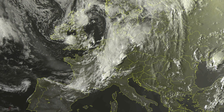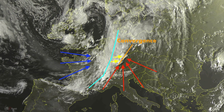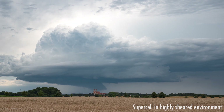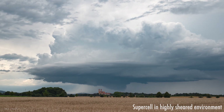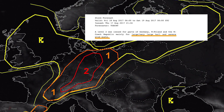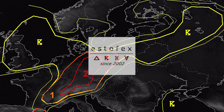The 18th of August was marked by the passage of a cold front with a strong convergence ahead that was supposed to form during the daytime, all in a highly sheared environment. Paired with lots of available energy, this is a perfect recipe for the formation of supercells and all kinds of severe weather. Consequently, a Level 2 for very large hail and severe wind gusts was issued for the region by the forecasters of the European Storm Forecast Experiment, or in short, ESTOFEX.